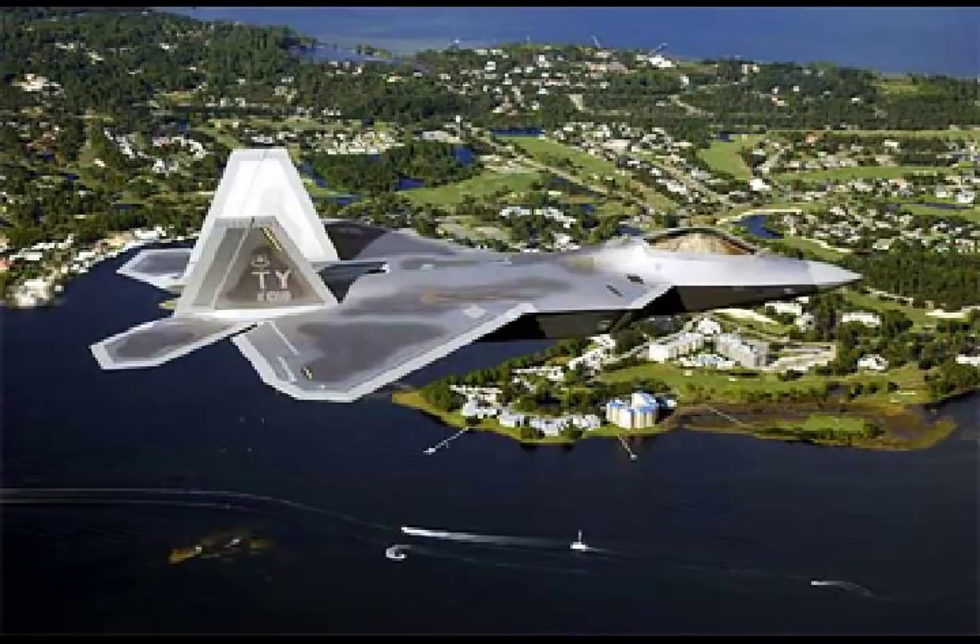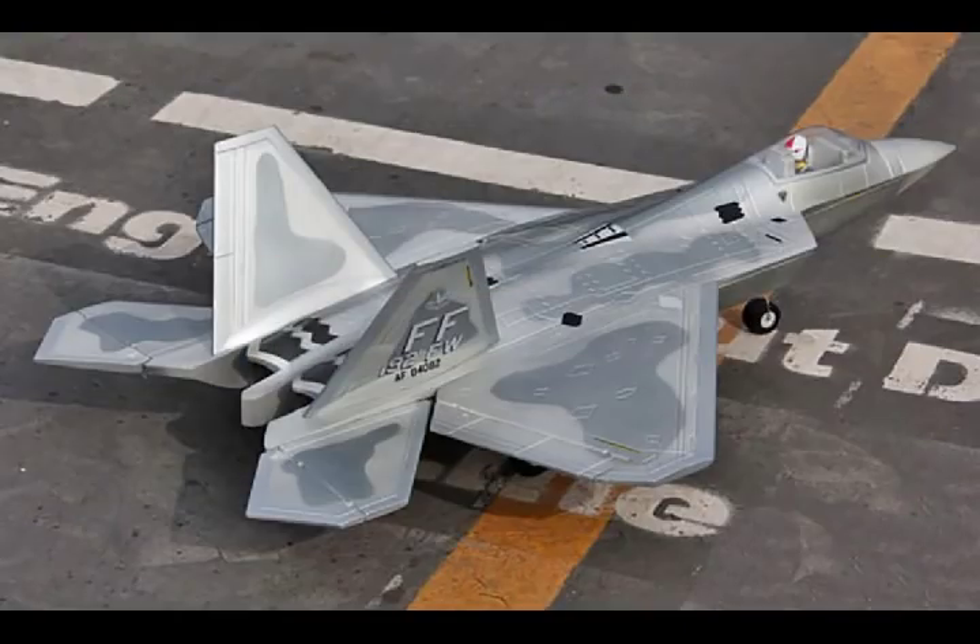We want to add capabilities incrementally to the jet, said Chem Merchant, Vice President of F-22 at Lockheed, in an interview.